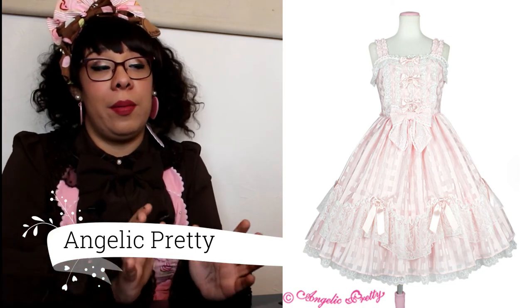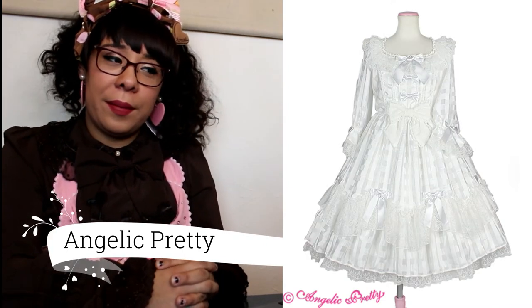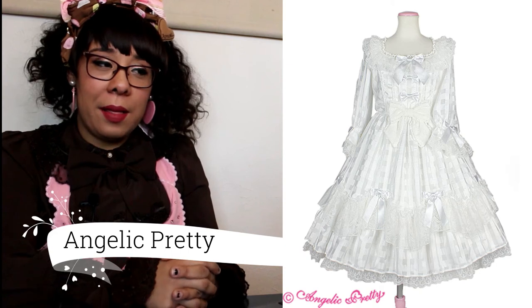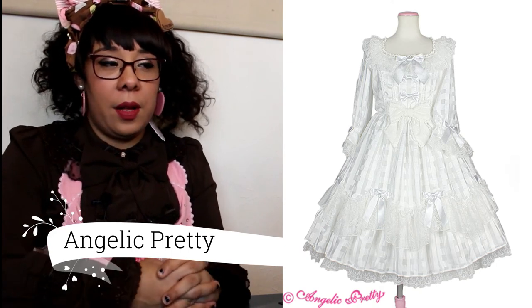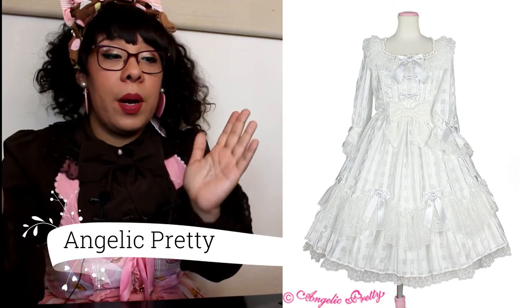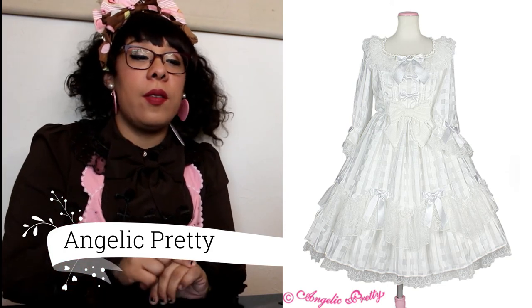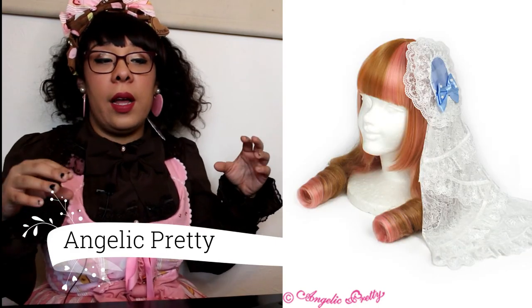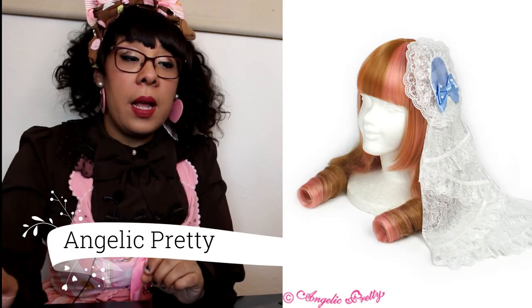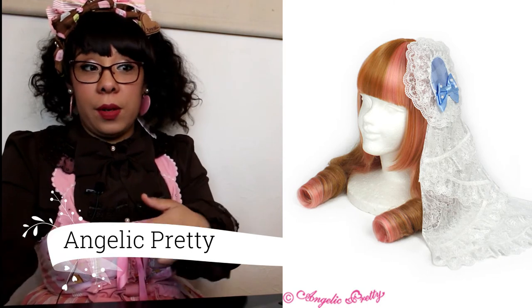We also have the Bright Sugar series, which I can't say I like at all. But I know other people are going to like it — maybe it's just the photography that makes it look not that appealing. If I see it in real life maybe I'd feel differently, but I'm not blown away right now. They also released matching kutsus in various colors and headdresses.